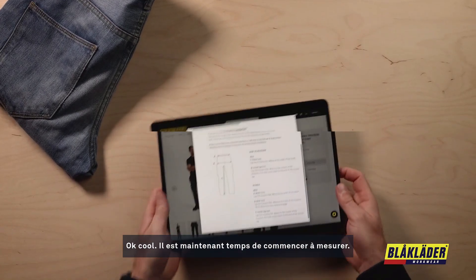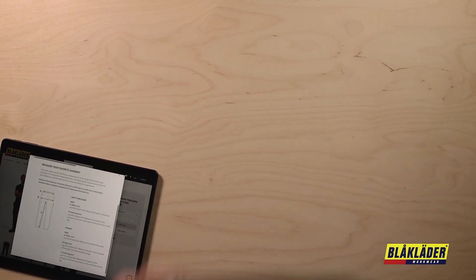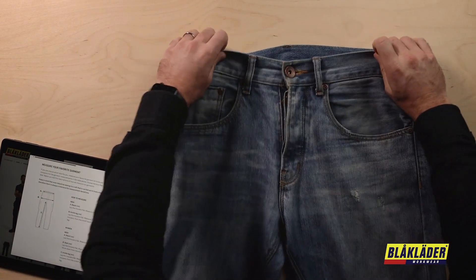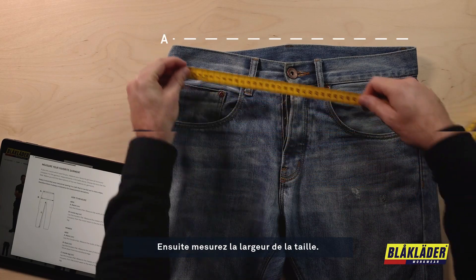Now it's time to start measuring. Start by measuring the waist: lay the trousers flat and then measure the width of the waist.